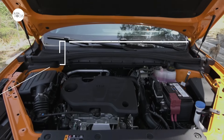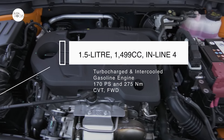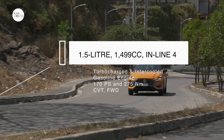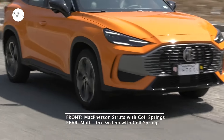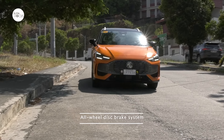Underneath the hood of the MG1 is a 1,499cc inline-four turbocharged and intercooled gasoline engine that generates 170 PS and 275 Newton-meters of torque, mated to a continuously variable transmission driving the front wheels. The suspension system features front McPherson struts with coil springs and a multi-link system with coil springs in the rear. Stopping power comes from an all-wheel disc brake system.